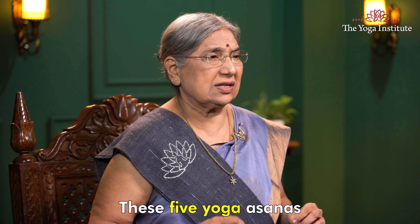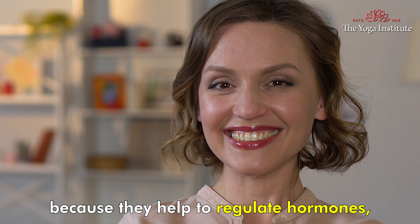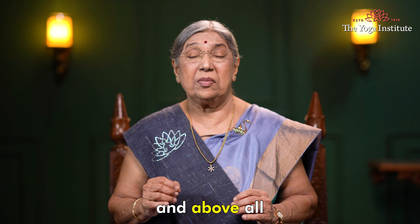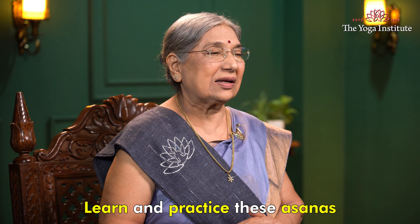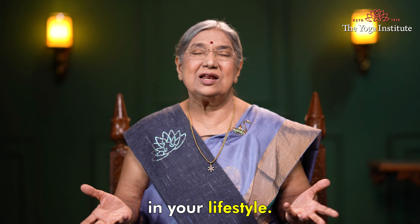These five yoga asanas are beneficial for women with PCOD because they help to regulate hormones, improve digestion and circulation, alleviate pain and discomfort, and above all reduce stress and anxiety. Learn and practice these asanas to manage PCOD and bring balance in your lifestyle. Namaskar.